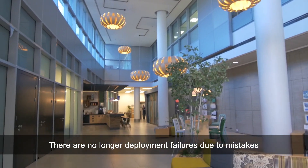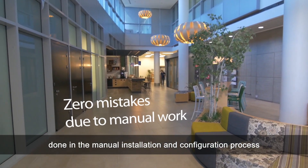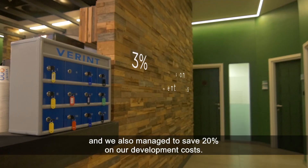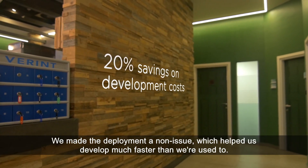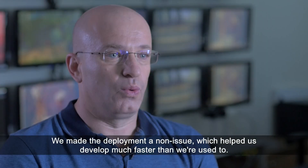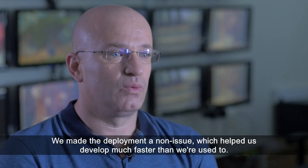There are no longer deployment failures due to mistakes made in the manual installation and configuration process, and we also managed to save 20% on our development costs. We made deployment a non-issue, which helped us develop much faster than we used to.